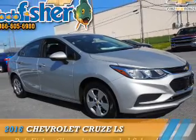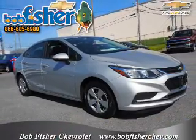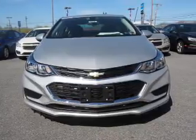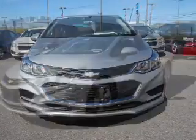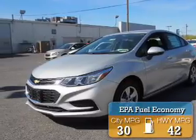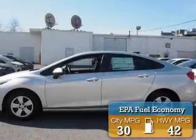Presenting the 2016 Chevrolet Cruze. It's powered by front-wheel drive, a 1.4-liter 4-cylinder engine, and a 6-speed automatic transmission. Great fuel efficiency saves you money by requiring fewer trips to the gas station.